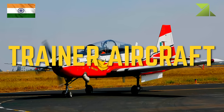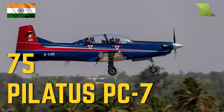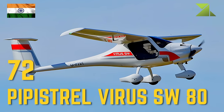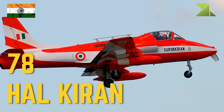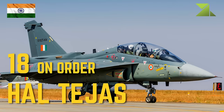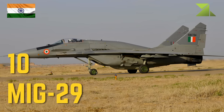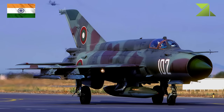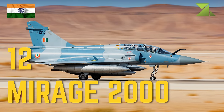Trainer aircraft (Air Force): 70 on order HAL HTT-40 basic trainer, 75 Pilatus PC-7 basic trainer, 72 Pipistrel Virus SW-80 Garud basic trainer, 78 HAL Kiran intermediate trainer, 102 BAE Hawk advanced jet trainer, 18 on order HAL Tejas conversion trainer, 10 MiG-29 conversion trainer, 30 SEPECAT Jaguar conversion trainer, 37 MiG-21 conversion trainer, 12 Mirage 2000 conversion trainer.